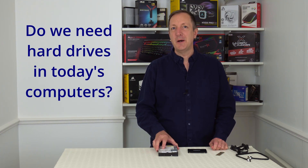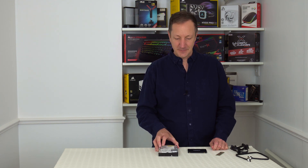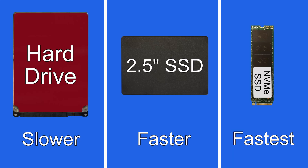Today we're looking at whether the hard disk drive is still worth being used in your desktop or laptop computer. After all, today we have SSDs that we can use instead. So has the hard drive finally had its day? Well there's no doubt that SSDs are faster than hard drives, so let's compare the speeds of these drives.